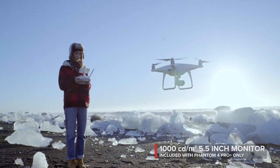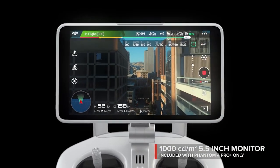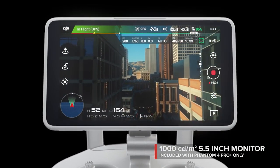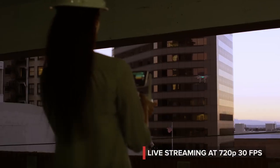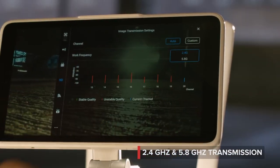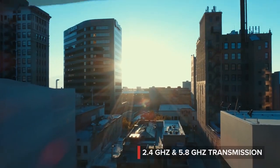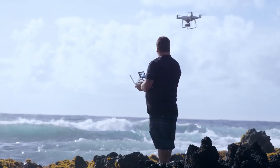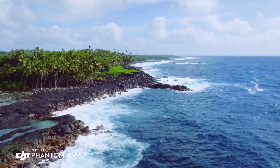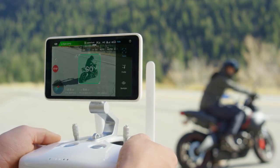See your shot clearly, even in direct sunlight, with the new ultra-bright 5.5-inch monitor that's more than twice as bright as most tablets. Inside is DJI LightBridge technology. It automatically detects interference and switches from 2.4 to 5.8 gigahertz transmission at takeoff, cutting through the noise for more reliability. The built-in monitor on the Phantom 4 Pro is so bright I'm actually able to see in direct sunlight, really allowing me to compose my shot and get what I want to capture.